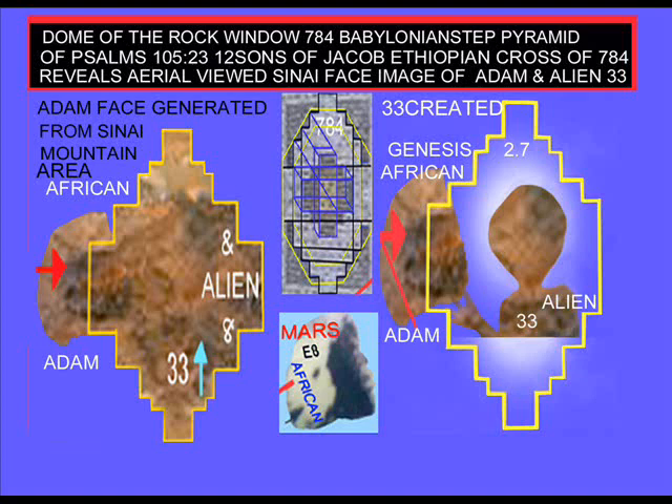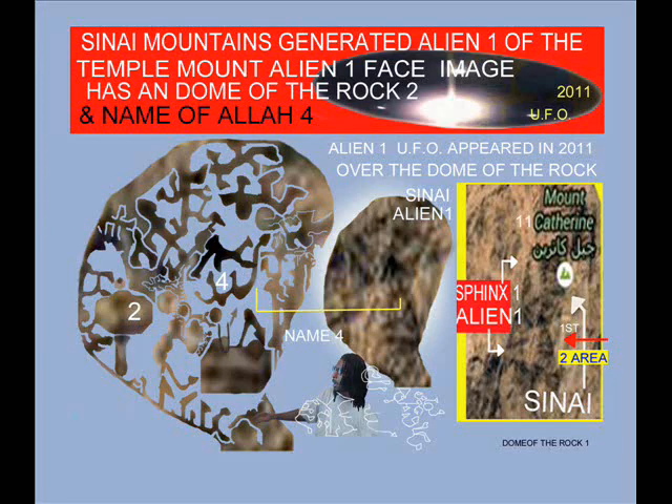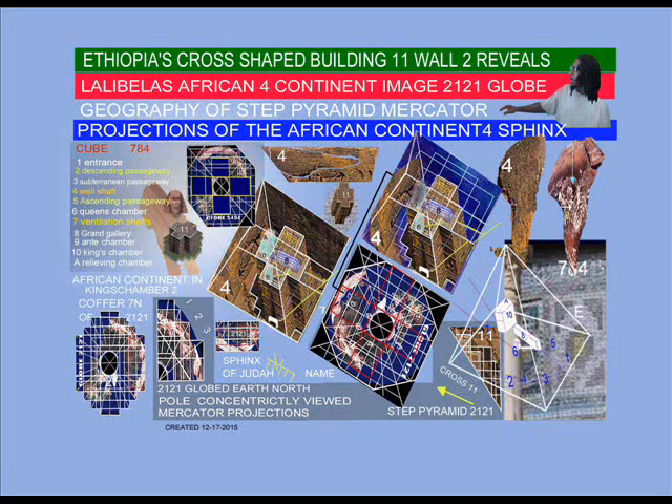In my video — one of the greatest archaeological, theological, and astronomical discoveries to date — reveals an entire African continent image where we do not see the V-shaped piece of land where Mount Sinai is located. Now history books and geography books refer to this as the Middle East. But when we compare the aerial-view African continent image as seen from outer space to the cross-shaped building structure in Lalibala wall enclosure image of an African continent...